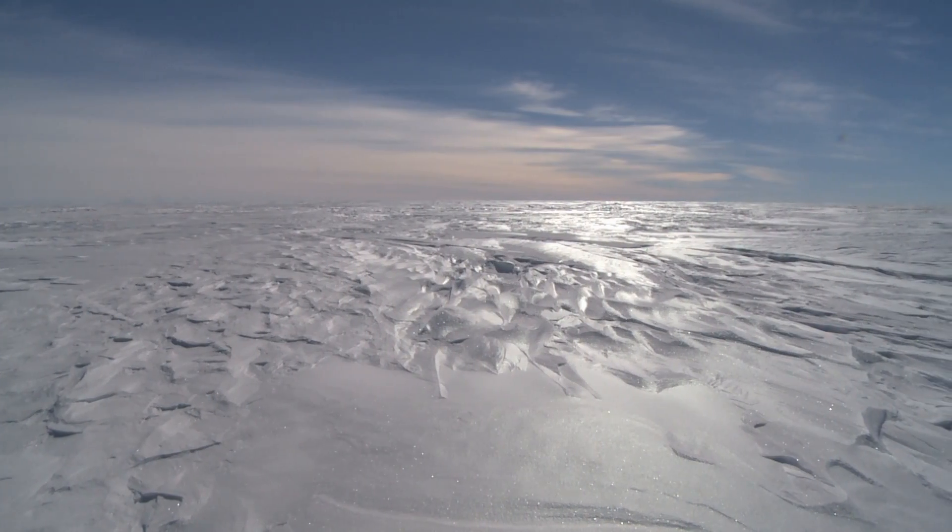An ice shelf is an area of floating glacial ice, where the glaciers in Antarctica flow downhill and eventually start floating on the ocean, where they melt from the ocean beneath and the atmosphere above.